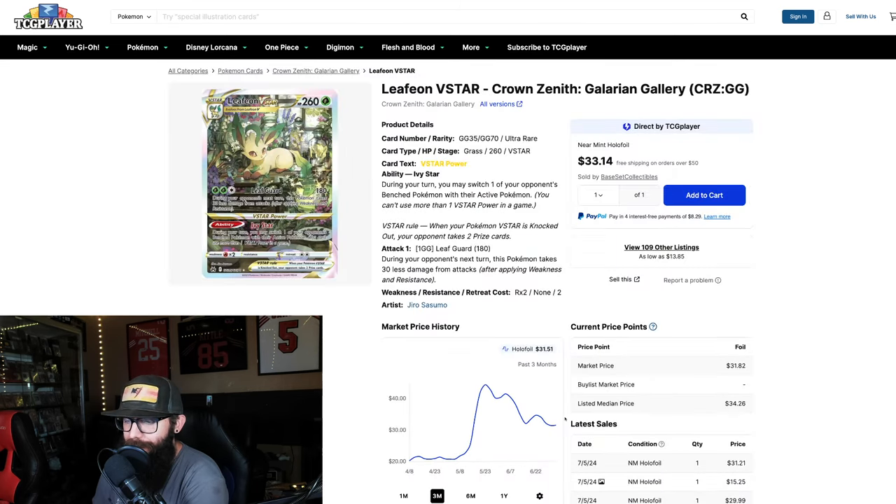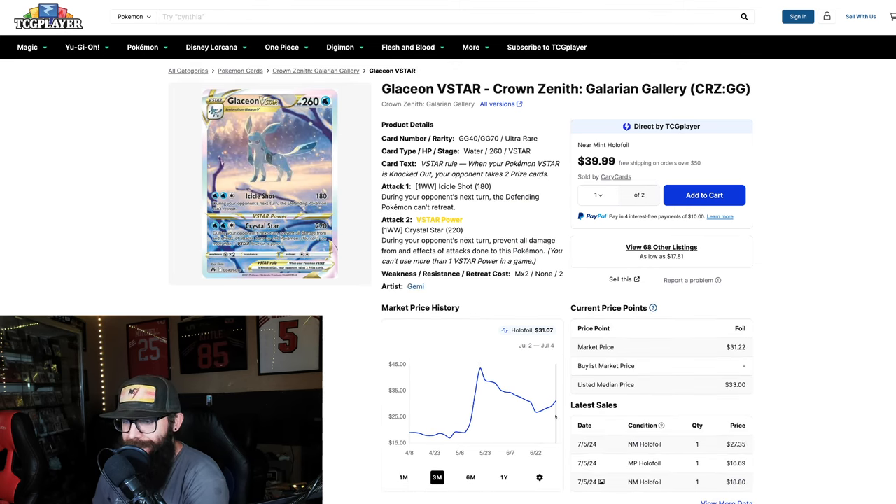The Leafeon is doing the same thing. The Glaceon — beautiful looking card by the way. We touched on this and at 43 it's now on the rise again. This is a good example of that Giratina pattern — a lot of the time what happens is you were down here, you climb up, you drop down, you hit a new bottom, but this bottom is a lot higher than the previous bottom, and then you start to see another climb. This is very common and a lot of it is speculative, but this is something for you guys to look out for so you're not caught off guard.